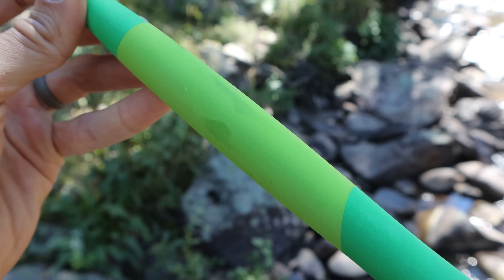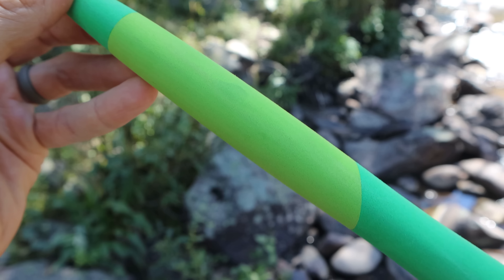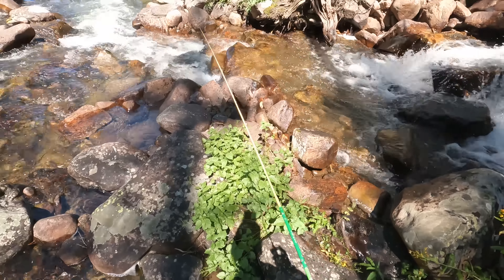I was fishing a creek in another video and came across this creek that flows into it. Very steep, very high gradient little creek. I'm curious — are there fish in here or is it too steep? It looks like there are some pools that are big enough for fish. Let's find out.